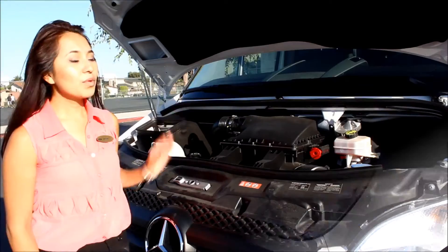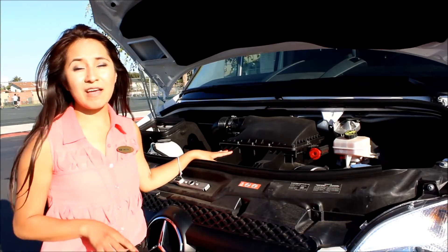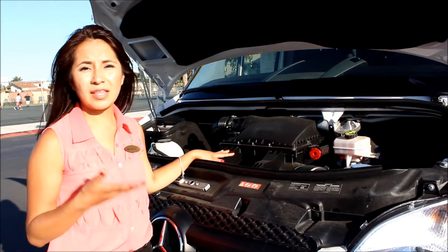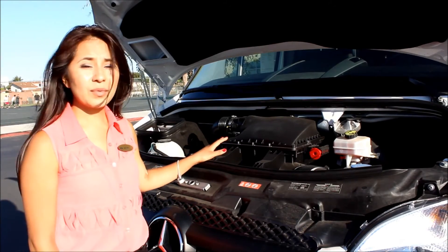With a 3.0-liter V6 diesel engine with BlueTec, you'll be getting 188 horsepower and 325 pounds of torque. With the Sprinter, you'll be maxing out at 20 to 24 miles per gallon, which gives you great fuel economy.